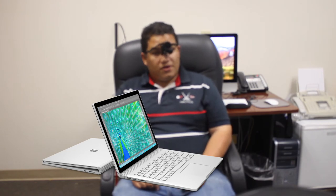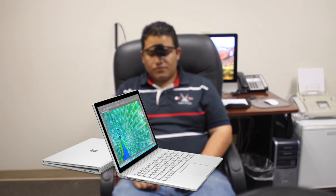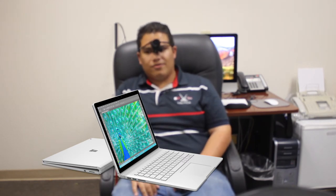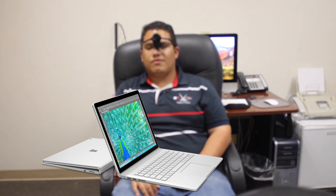The keyboard can be taken on and off, it can fold, and it's a very flexible computer. Why is that important? Because sometimes blind people will open up the computer and rest the screen all the way back — they want to get the screen out of the way. With this computer, you can do either or: get the keyboard out of the way, or get the screen out of the way.